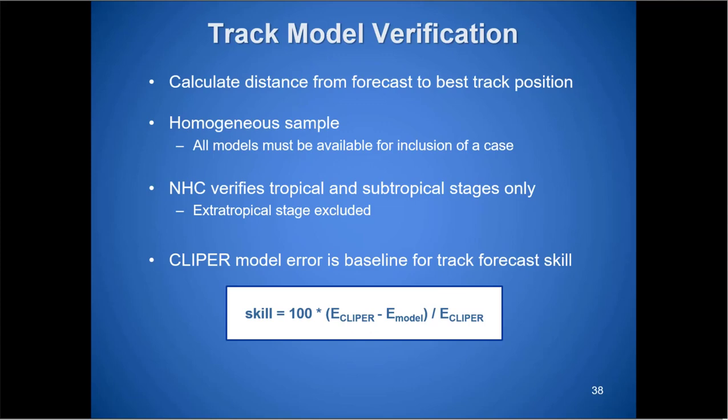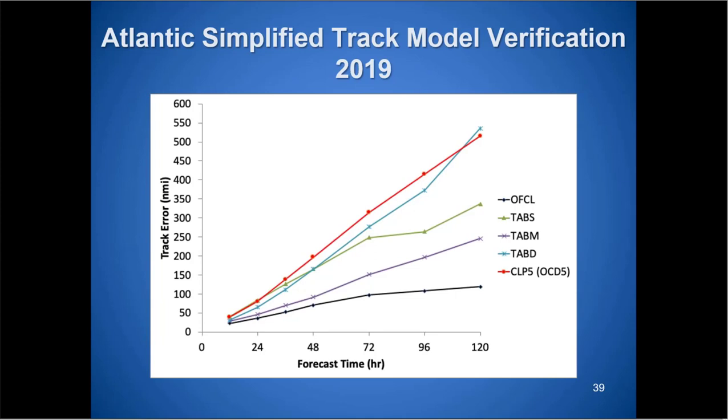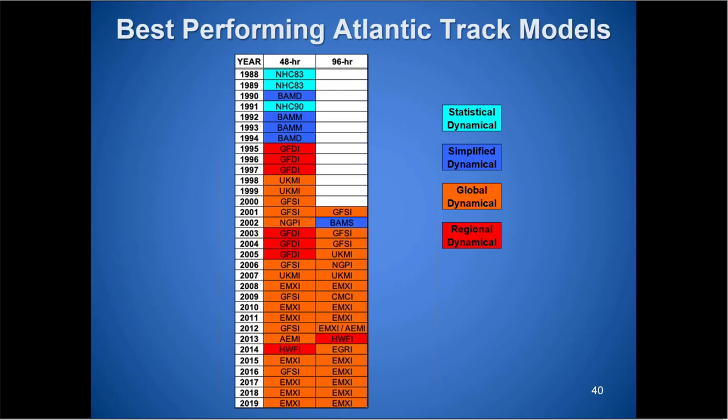For track model verification, Clipper is our baseline comparison. Looking at the simplified models — the TABs: shallow, medium, deep — and climatology persistence: at 120 hours the official forecast has much less error than those basic models, as expected. For the best-performing global track models: the last three years the European was best for 48–96 hour track forecasts. GFS occasionally ranks there, UK Met sometimes, but generally speaking the European has been the best-performing global model.